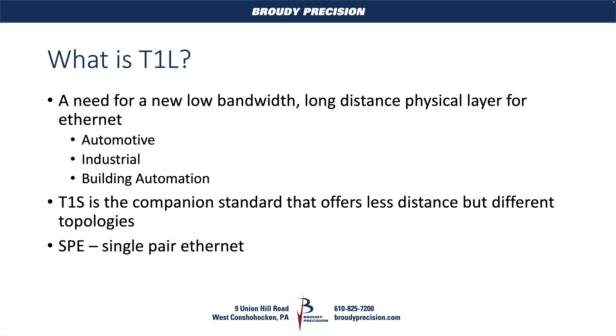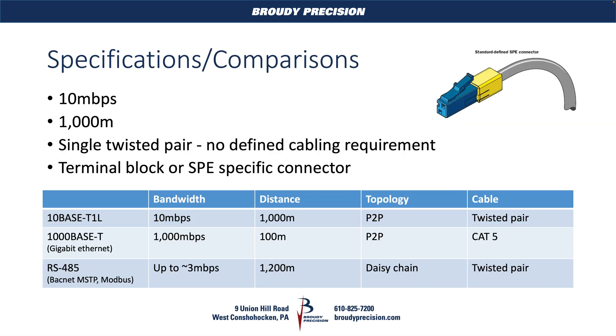You will often hear these referred to as SPE, or Single Pair Ethernet, as a whole. The version that we're going to see most likely in the building automation space is going to be the T1L because of that long distance capability. What do we get from T1L? We get 10 megabits per second, which for our use cases is plenty of data — it's not like we're streaming video or passing massive files. And the L piece is we get 1,000 meters out of this single pair Ethernet connection at 10 megabits per second.